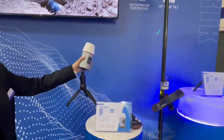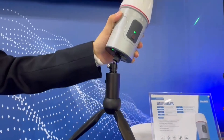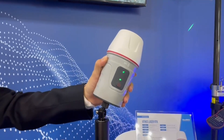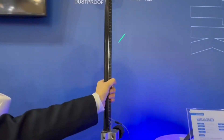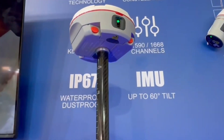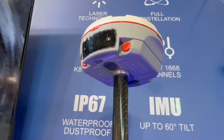The Venus Laser RTK is a unique product in the whole market. Venus can work with and without a range pole. The Mars Laser RTK equips a laser beamer at the back of the GNSS receiver, making fieldwork simpler and more efficient.